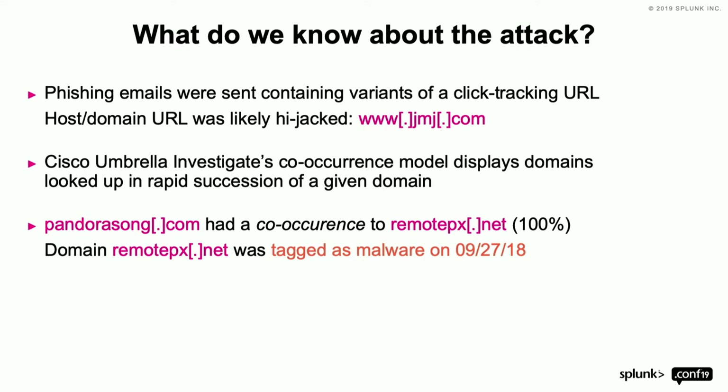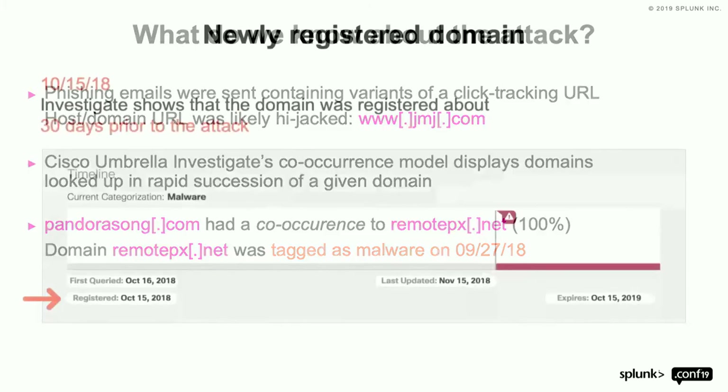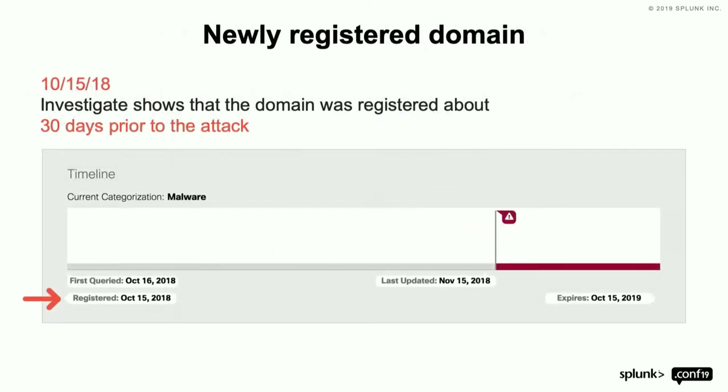That algorithm we call SpikeRank actually identifies 90% of what we see today from a malware perspective. Very sophisticated algorithm, but also highly efficient and effective.